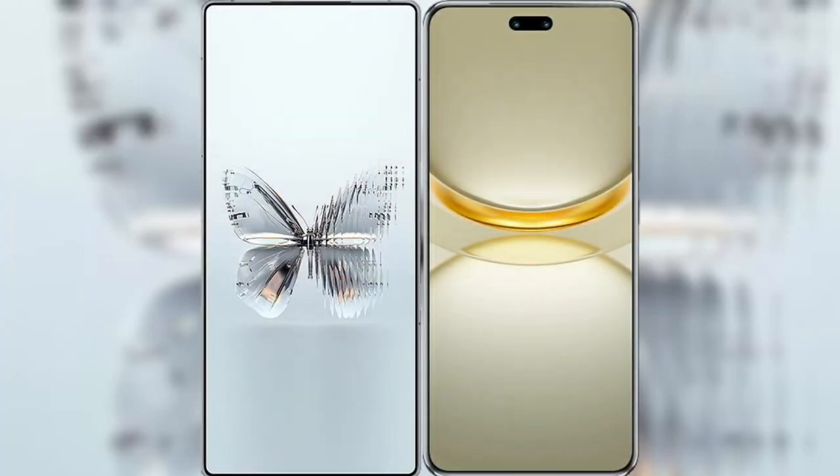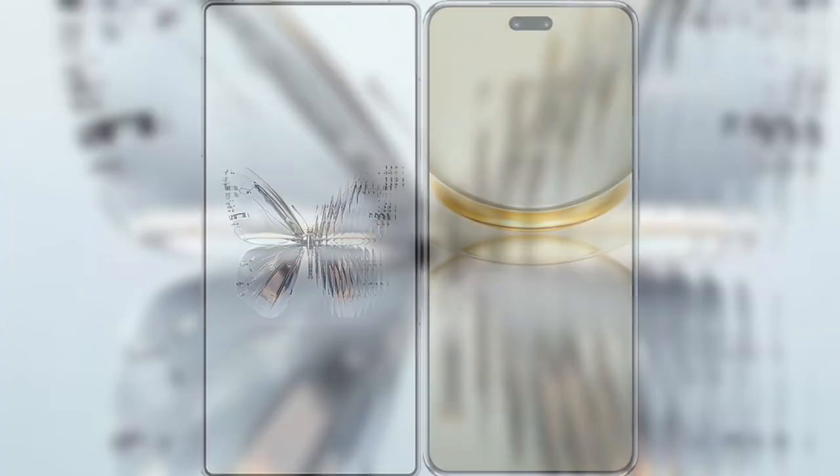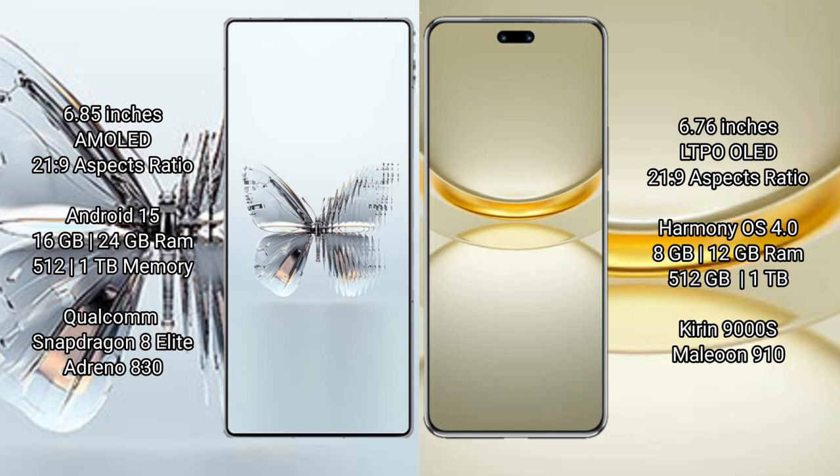We will compare the new Red Magic 10 Pro Plus with Huawei Nova 12 Ultra. The Red Magic 10 Pro Plus features a 6.85-inch AMOLED display, while the Huawei Nova 12 Ultra features a 6.76-inch LTPO LED display.